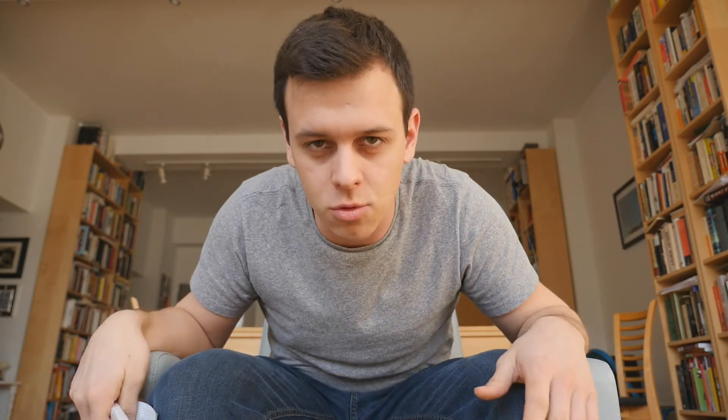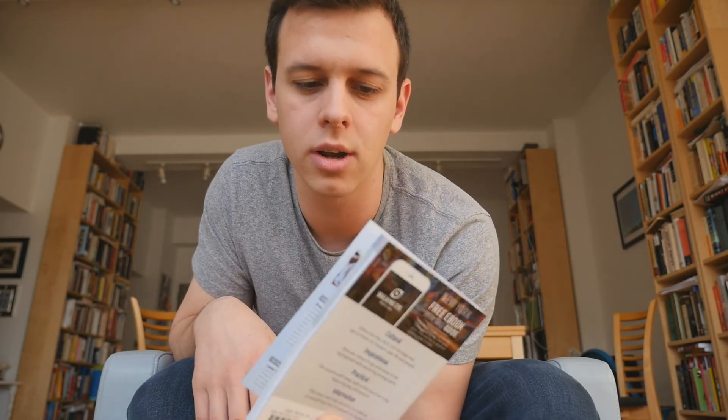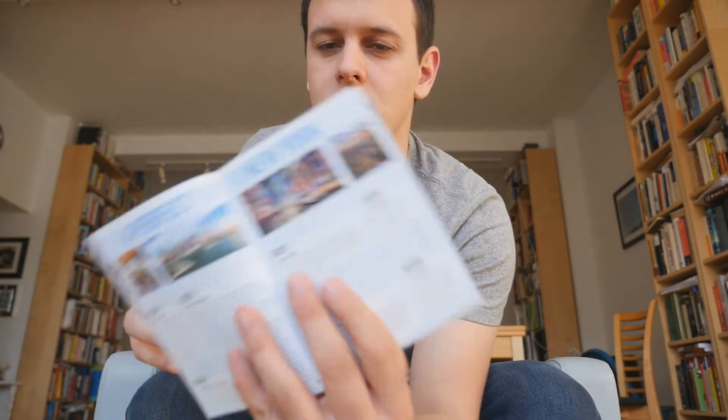I know the weeks are getting shorter, so this should be it for this week. Next week, my uncle got me this New York pocket guide, and on the first page they have a perfect day in New York. So stay tuned for next week to see what a perfect day looks like.